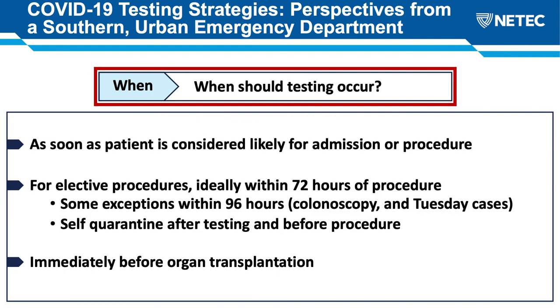When does testing occur? As soon as we consider a patient in the emergency department for likely admission or a procedure, we'll go ahead and conduct their test to increase the opportunity for the result to come back in time. For patients receiving scheduled or elective procedures, the recommendation is to receive testing within 72 hours of their procedure — with an exception for colonoscopies spread out to 96 hours, and for cases occurring on a Tuesday, patients can test on the Friday prior. Patients are requested to self-quarantine after testing and before their procedure. For organ transplantation patients, we test them on arrival to the hospital right before their transplant.